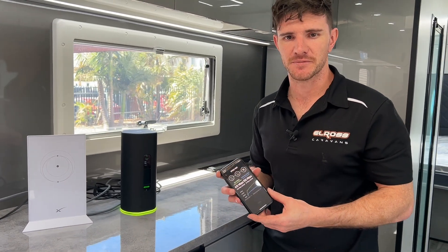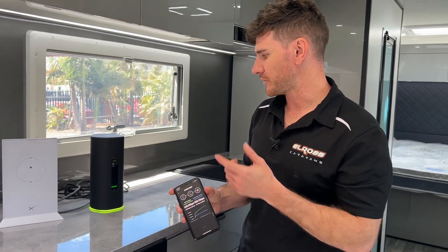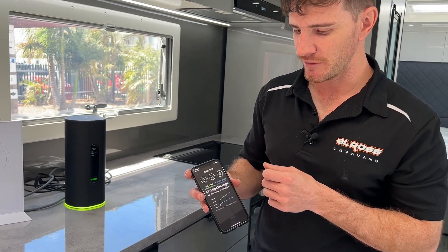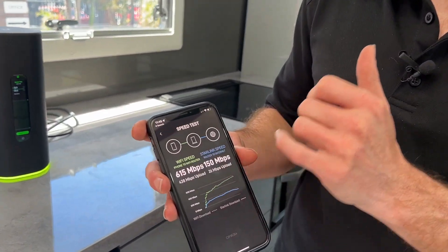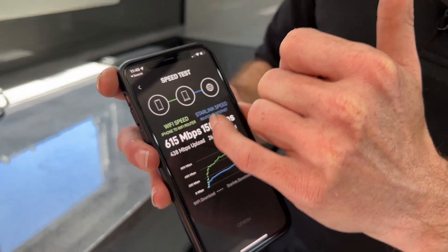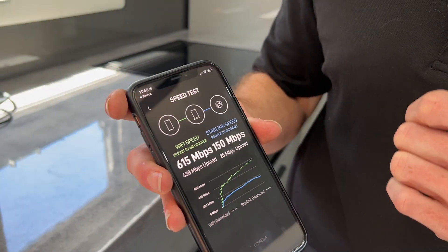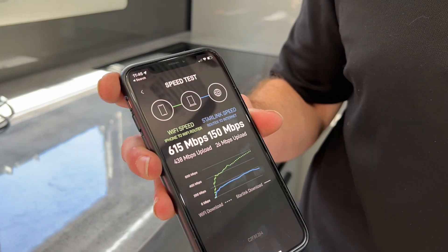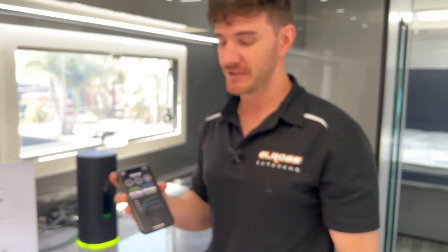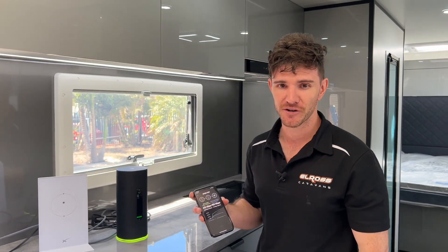This is a speed test we conducted with the system online in the van. The Starlink router internet speed is 150 megabits per second, and then the actual Wi-Fi speed from the iPhone to the Wi-Fi router — look at that — 615 megabits per second. You can definitely download a few movies in a short amount of time when you're out on the road.